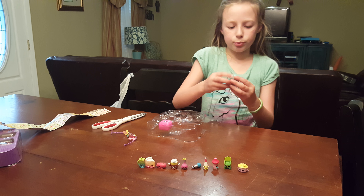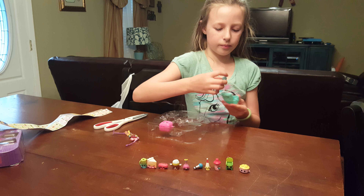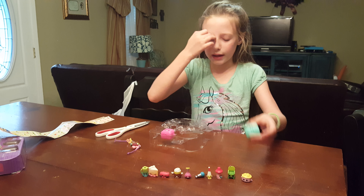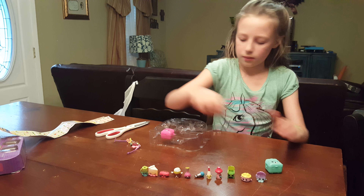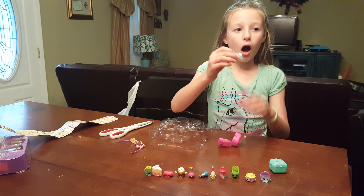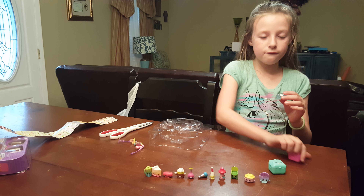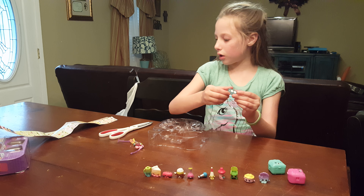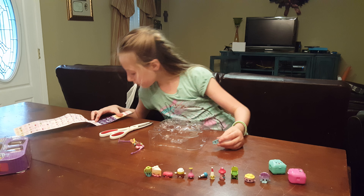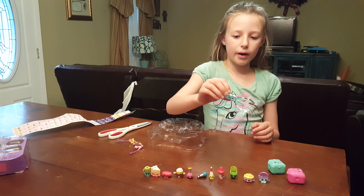And in this blue backpack I got Bailey Baseball Glove, and this is a duplicate but it's okay. And in the pink one we got our Fairy First Electric Glow, and we got Howard Power Power Board.